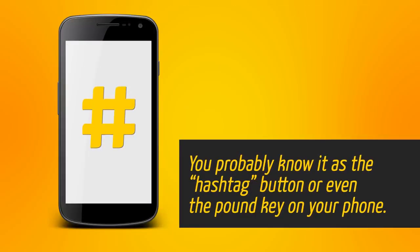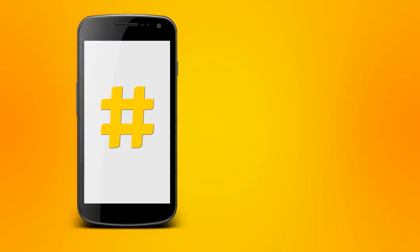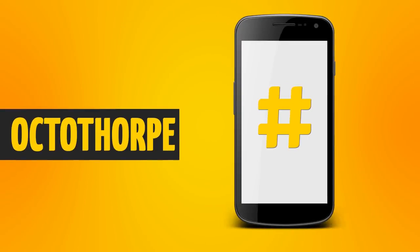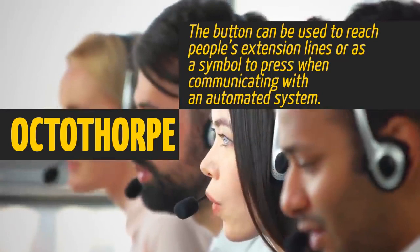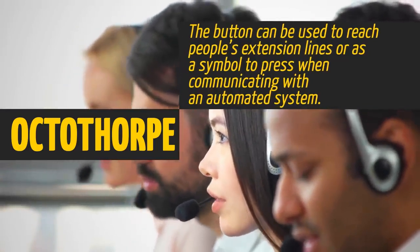You probably know it as a hashtag button or even the pound key on your phone. But this symbol is actually called an octothorpe. The button can be used to reach people's extension lines or as a symbol to press when communicating with an automated system.